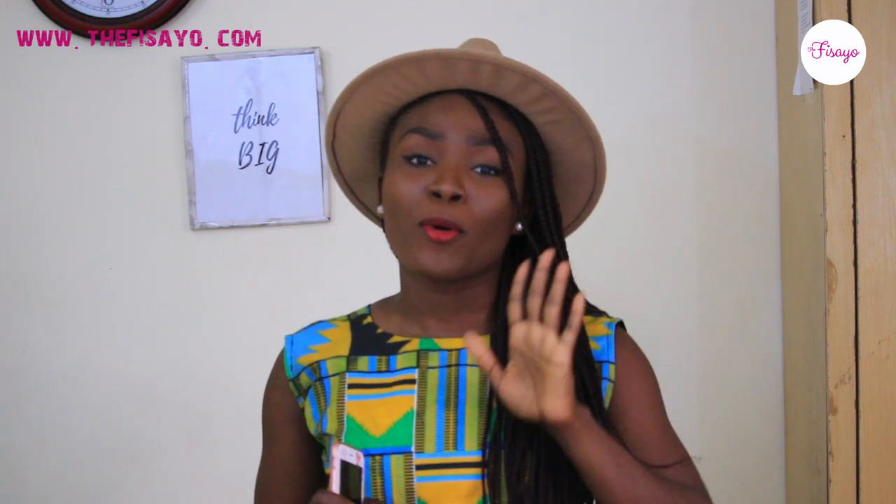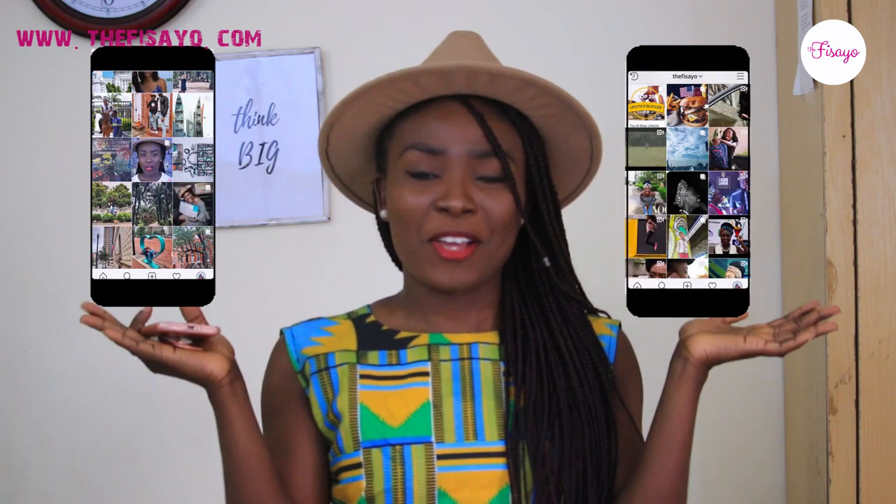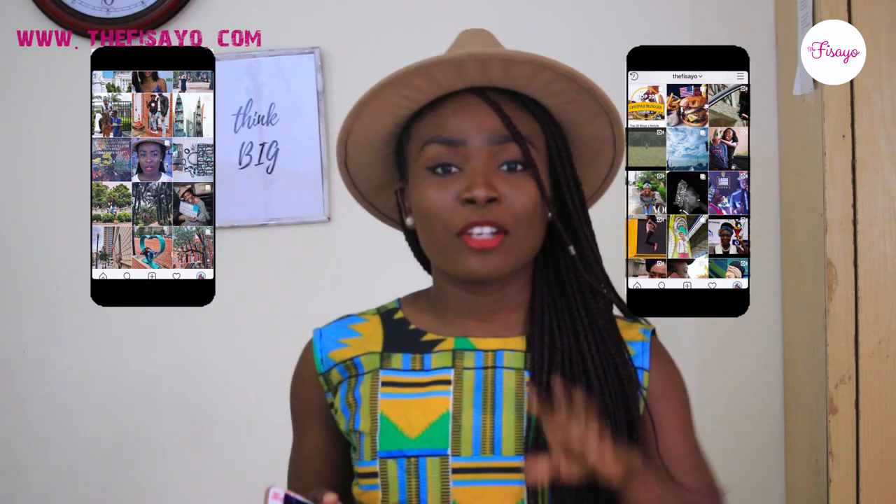Not to waste your time, today's going to be straight to the point — five major apps that I use on Instagram that have basically transformed my Instagram from this to this. So yeah, let's get straight to it.